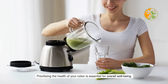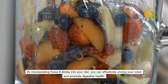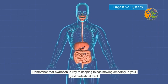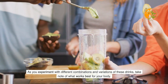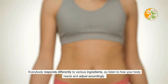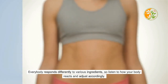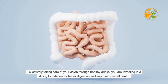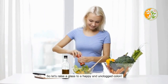Prioritizing the health of your colon is essential for overall well-being. By incorporating these eight drinks into your diet, you can effectively unclog your colon and promote digestive health. Remember that hydration is key to keeping things moving smoothly in your gastrointestinal tract. Everybody responds differently to various ingredients, so listen to how your body reacts and adjust accordingly. By actively taking care of your colon through healthy drinks, you are investing in better digestion, improved mood, and enhanced immune function.